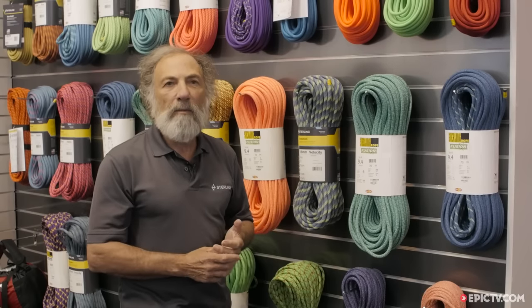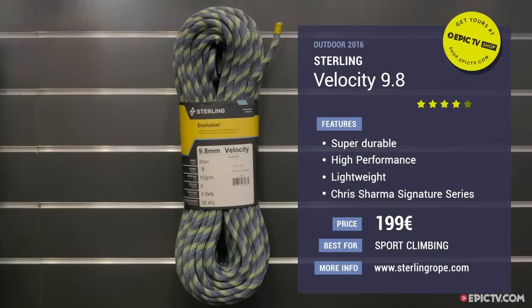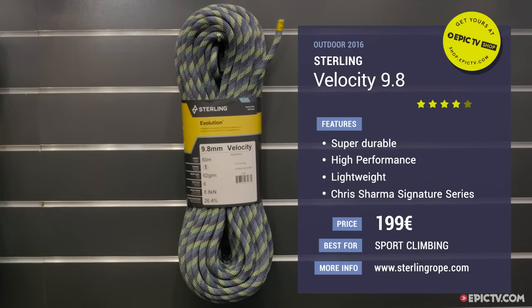This color here is available for 2017, and it's also the signature Chris Sharma rope. Chris Sharma has been one of our sponsored athletes for the last eight or nine years. This rope here is a 60 meter rope and it's available at retail at 199 Euros.